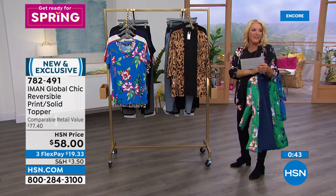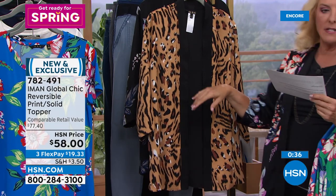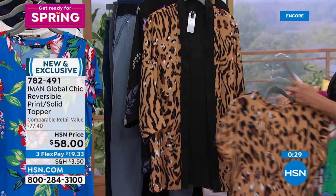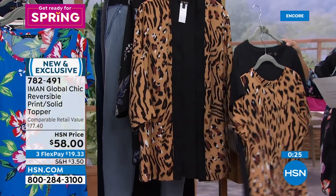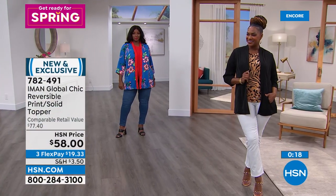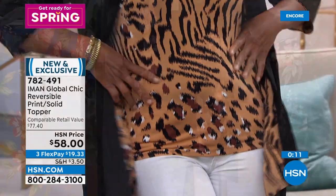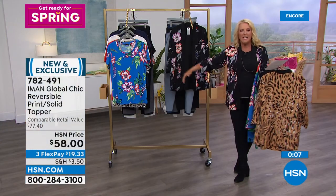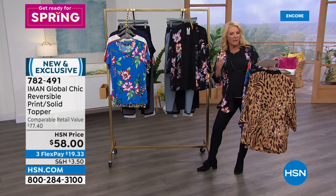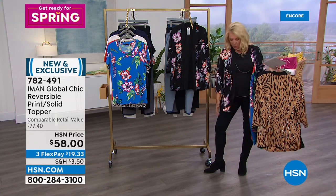The animal print topper reverses to black, and Selah is wearing the black version paired back to the animal print tee that matches. The last option I'm wearing is the black floral, which reverses to black. It reminds me a little of a kimono — not a big baggy sleeve, more modern and updated, but you get that softness and easy layering without having to work hard. It just falls really beautifully.